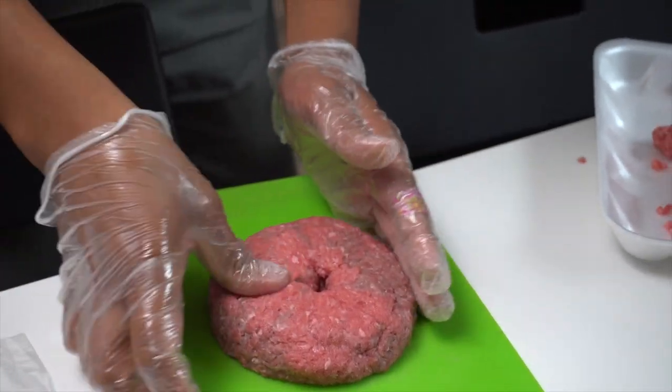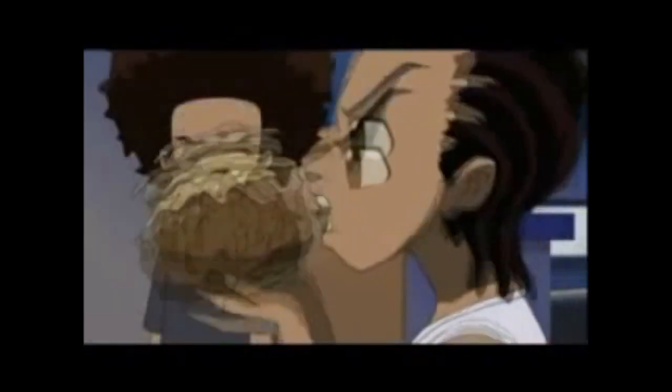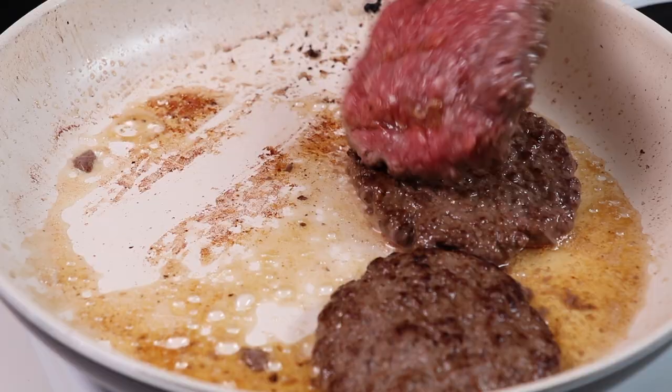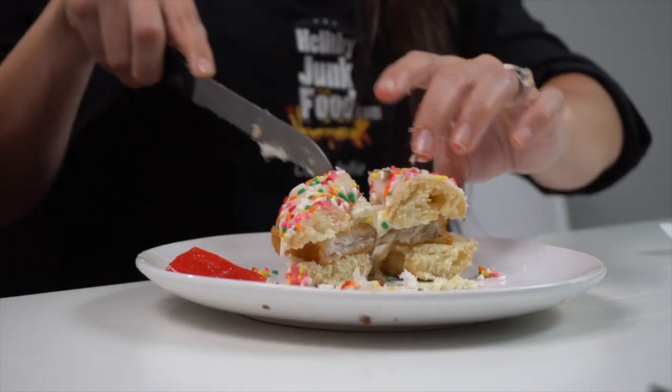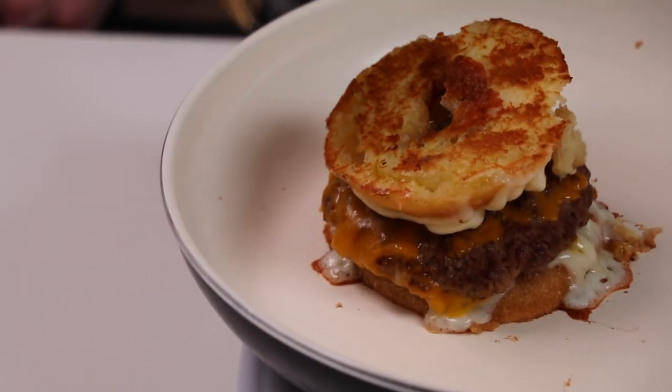Believe it or not, we've actually never made a donut burger or even tried a donut burger, also known as the Luther Burger, named after Luther Vandross, where this burger was served on an episode of the Boondocks. Somehow those two make sense together. But regardless, we decided to try it ourselves with several attempts, some crazy ingredients, and a variety of methods. We might have taken this donut burger idea a little too far.